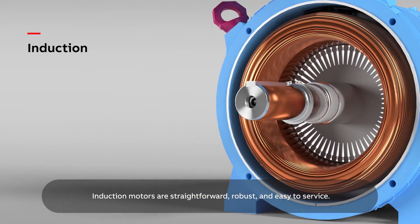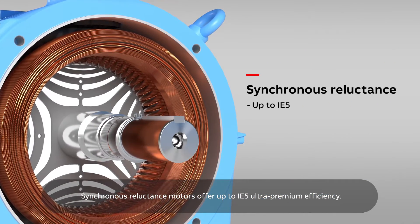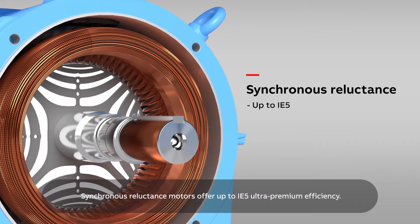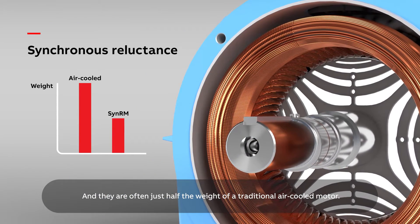Induction motors are straightforward, robust and easy to service. Synchronous reluctance motors offer up to IE5 ultra premium efficiency and they are often just half the weight of a traditional air-cooled motor.